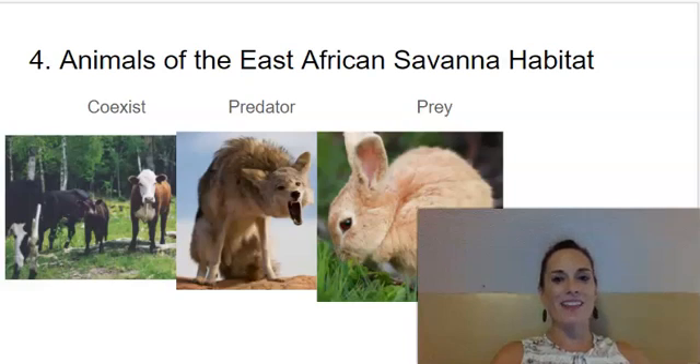Hi, first graders, we are on Knowledge 8, Lesson 4: Animals of the East African Savanna Habitat.